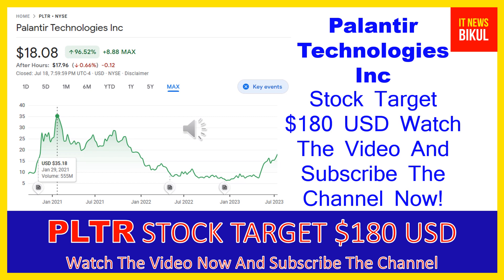You can clearly see on the chart of PLTR stock that the higher price was made on January 29, 2021, when the price was $35.18 USD. Now PLTR stock is available at very cheap rates, and there is a very big opportunity for investment in PLTR stock because a bounce-back chart pattern is appearing now.